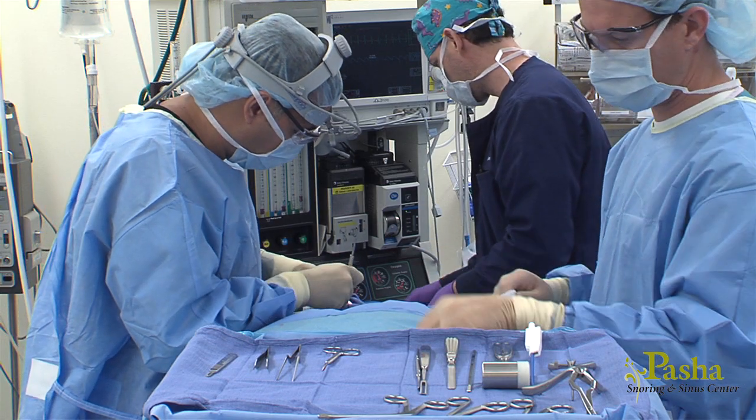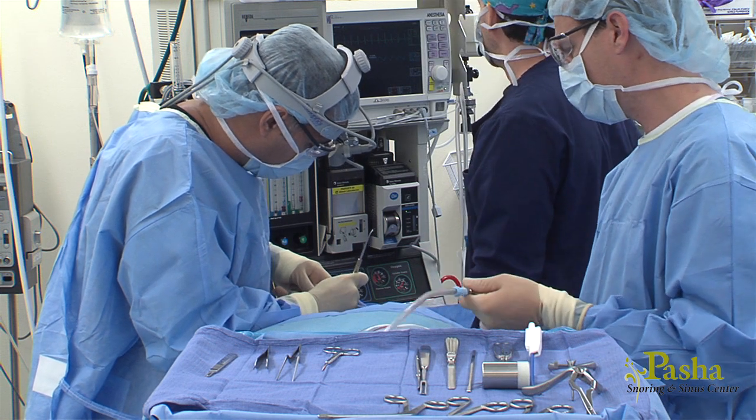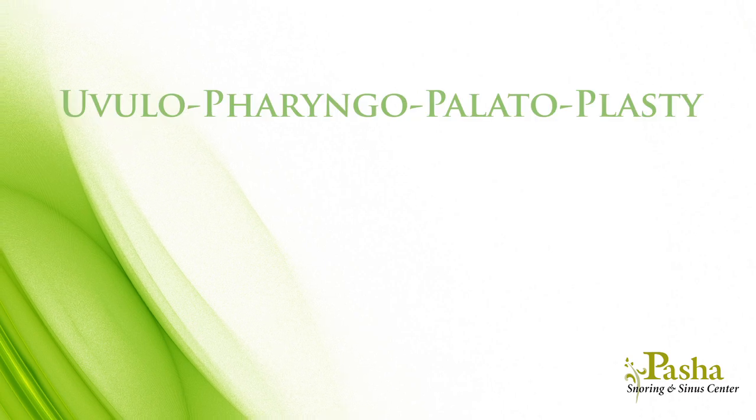To open this region, Dr. Pasha may reduce the size of the soft palate by removing the bottom portion of your soft palate in the operating room. This procedure is called by a very long name — the uvulopharyngopalatoplasty, or more commonly UP3.